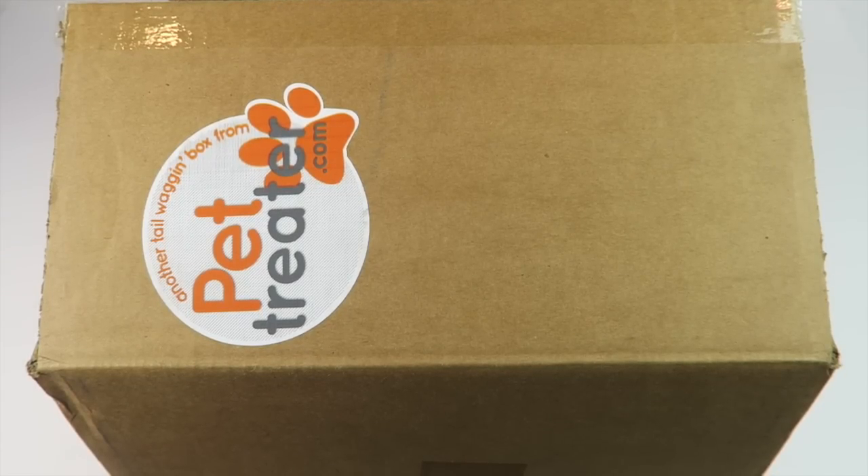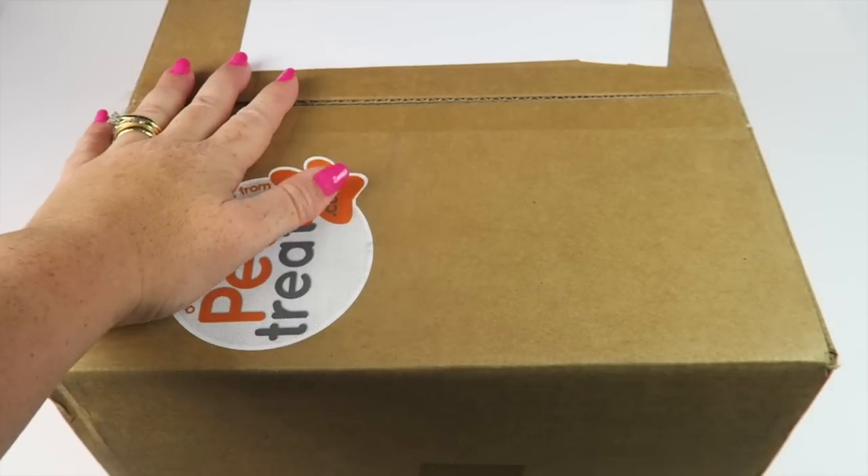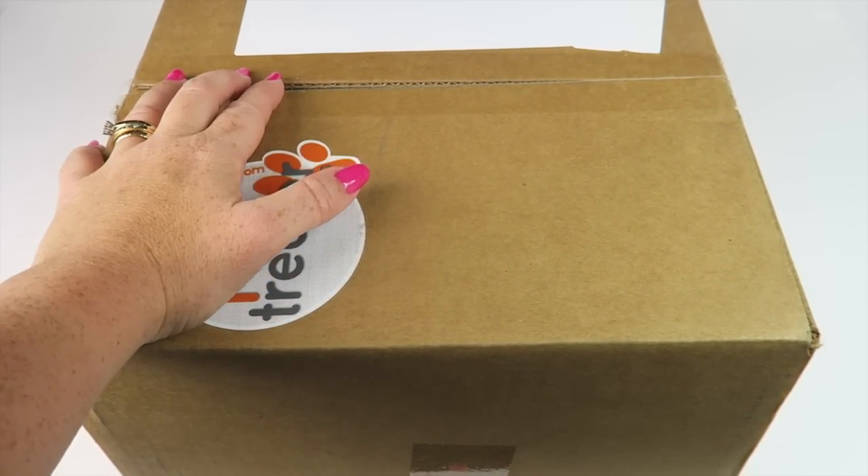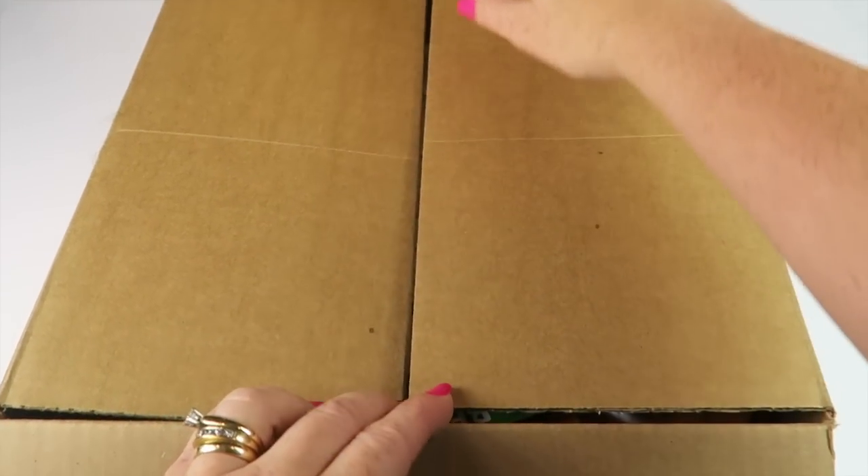This is my unboxing for the October 2016 Pet Treater box. This is a box for dogs, it's $24.99 a month, and this box has really been impressing me since it debuted. There is a free pet bed offer going to be down below, and I think there's another coupon as well. You cannot use both — you have to pick the coupon you want. Details are down below. You can see this box is packed with stuff.